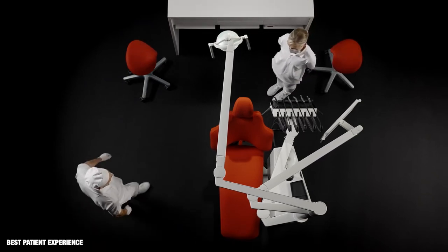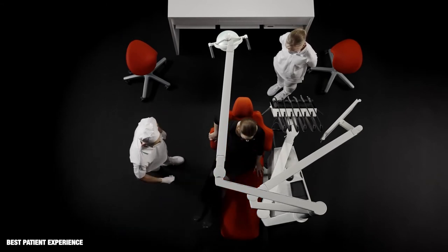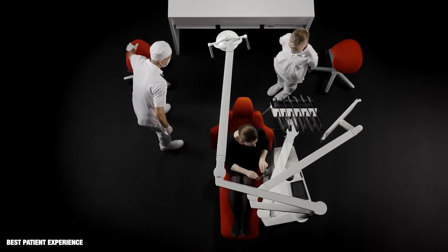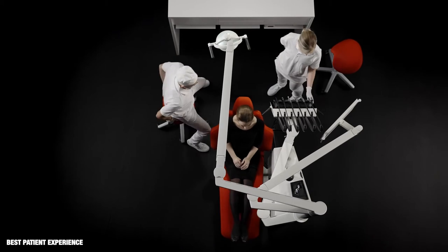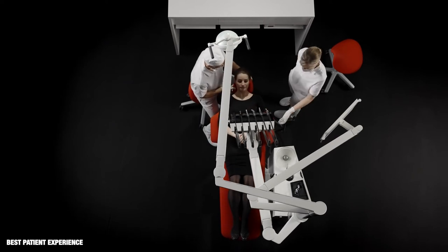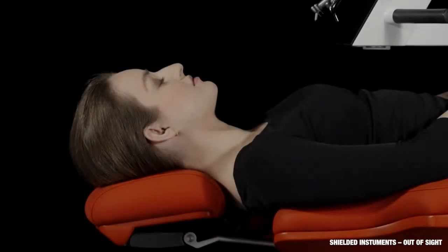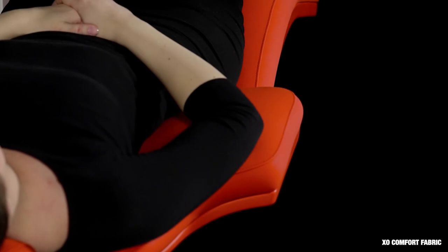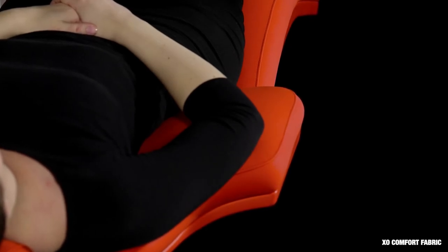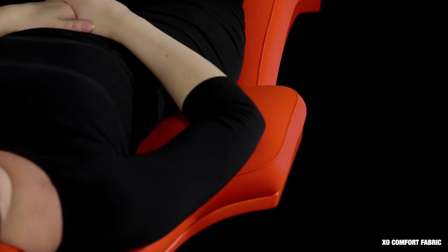With the instrument bridge in the parking position, the patient has free access to the chair. Silent electric motors quickly position the patient in the working position, whereafter the instrument bridge is placed over the patient's chest. The patient neither sees the instruments nor touches them as they're shielded by the bridge. ExoPatient chair is extremely comfortable and gives optimal support of the patient's neck and arms. The cushions are fitted with ExoComfort fabric that allows the patient's skin to breathe.